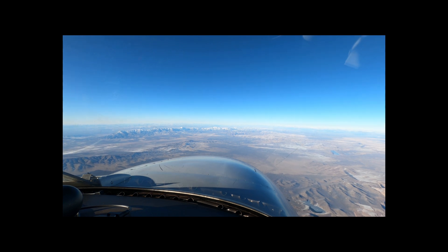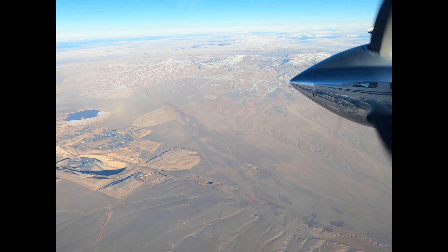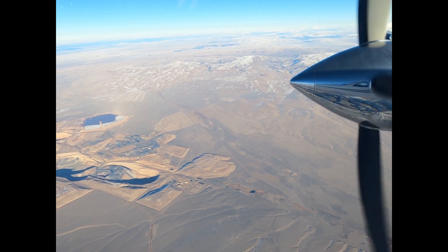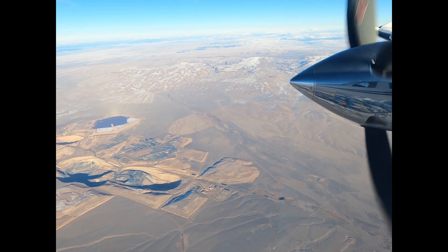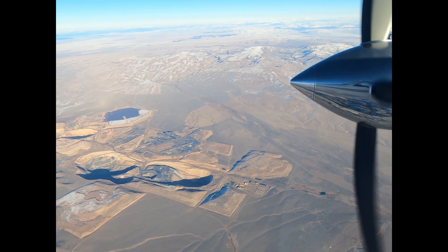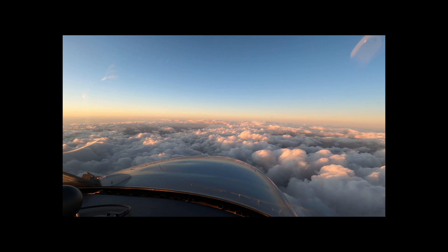And a cool sight down there — I think one of the largest open pit gold mines in the world. I wonder if there's a way to tell on the charts what it is. Most likely they're not going to tell us the name, but all I see on there is a couple of mine icons showing there's a mine down there. I know there's a couple of really big ones out here, but that's a big hole in the ground.